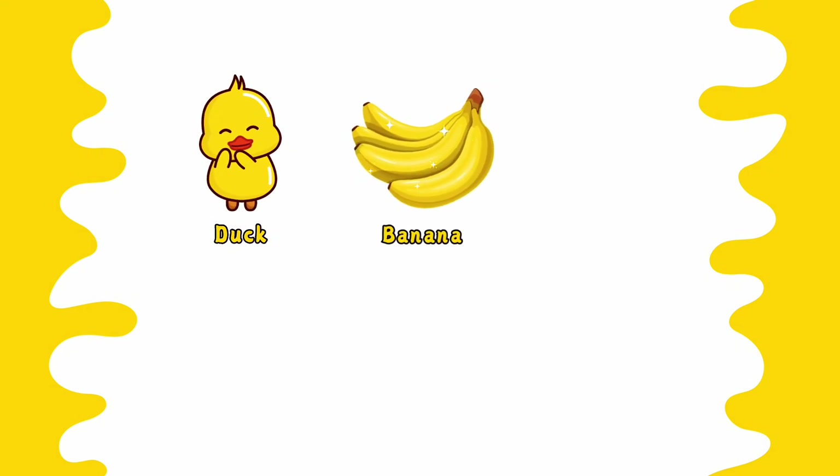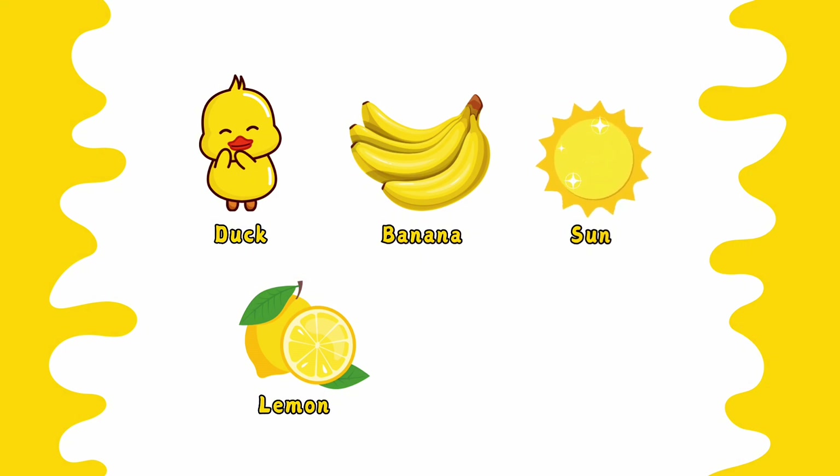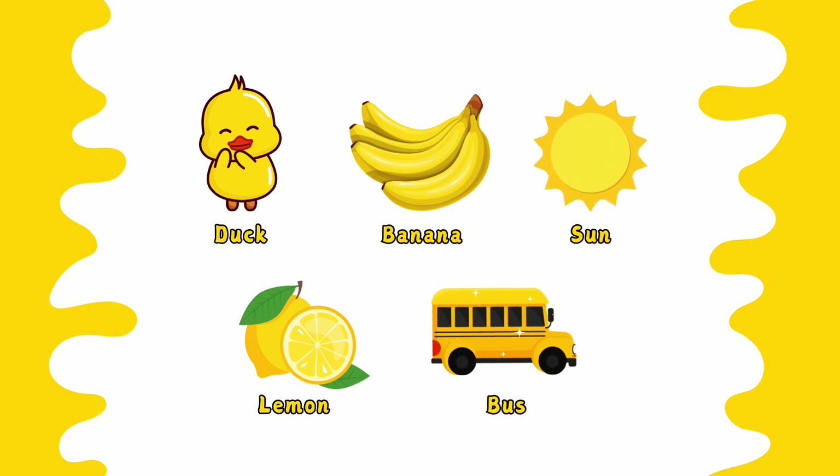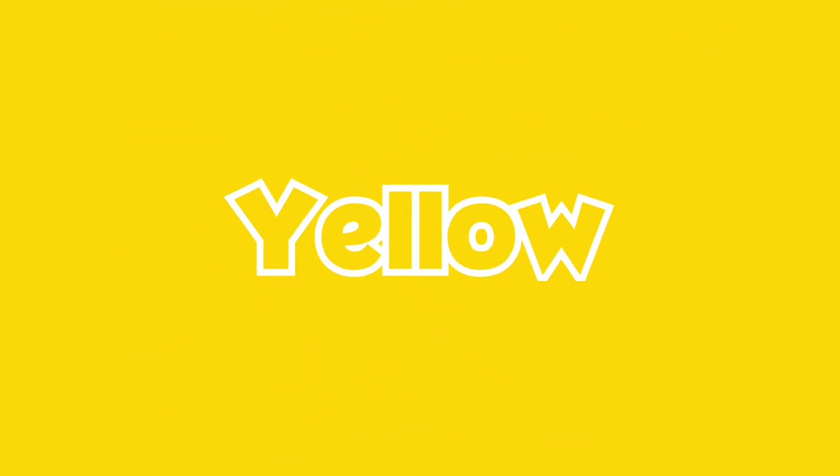Yellow duck. Yellow banana. Yellow lemon. Yellow sun. Yellow bus. This is yellow color.